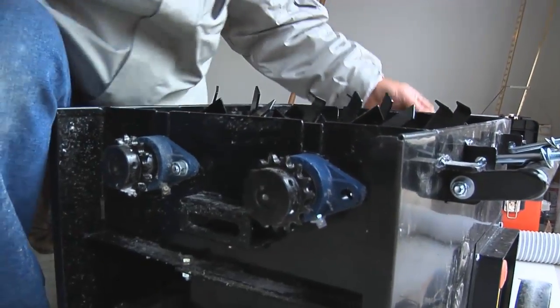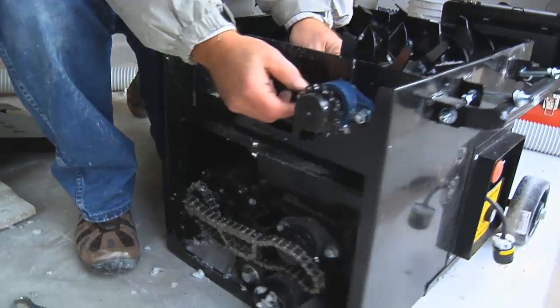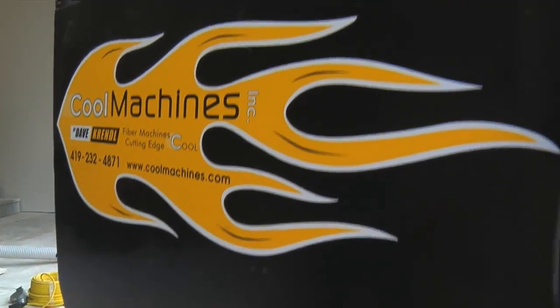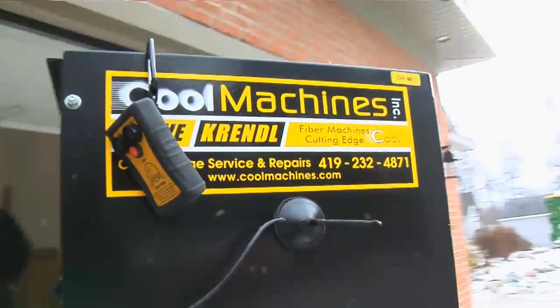B — the bearings and blowers. We use cast-iron heavy-duty triple-sealed regressable bearings on all of our machines. C — the coatings. We use a high-grade durable powder coating on all of our machines to last a lifetime.